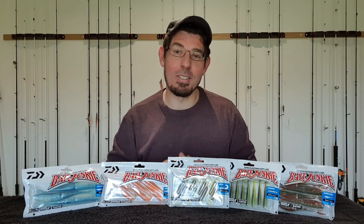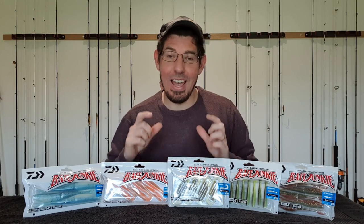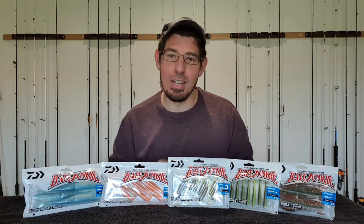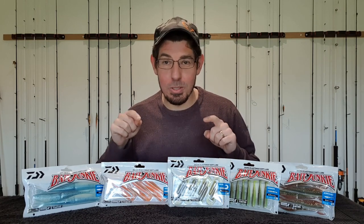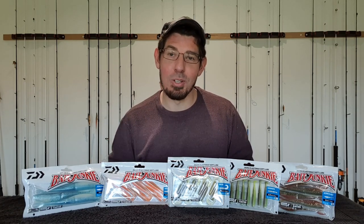Competition drives product innovation and that's really good news for consumers. So when big brands such as Daiwa, Berkley, Z-Man and others go head to head it drives advancements in their product lines and capability of those products, whilst keeping the costs down and affordable — and that's welcome news for buyers out there like you and me. So why don't we do a deep dive into these Bait Junkie plastics and see exactly what they have to offer.